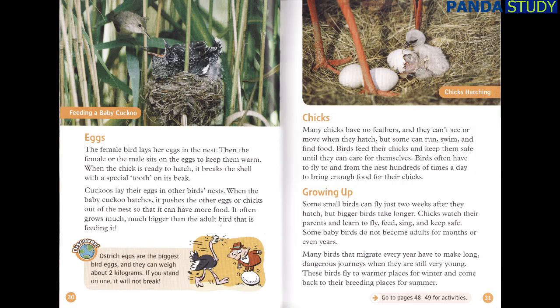Ostrich eggs are the biggest bird eggs and they can weigh about two kilograms. If you stand on one, it will not break.